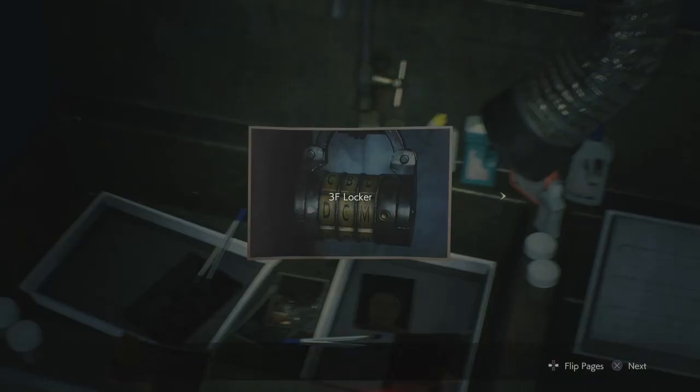Like so. And there you go. You now have everything needed to unlock the third floor locker. Thanks for watching.